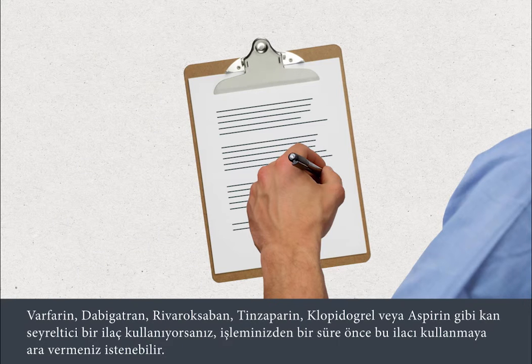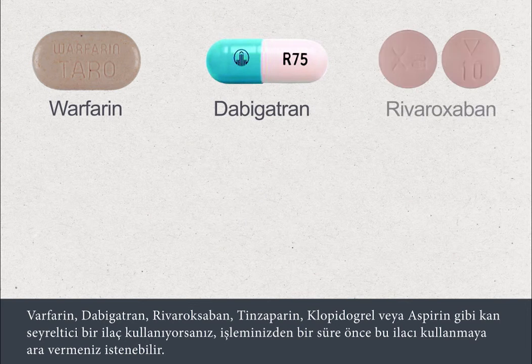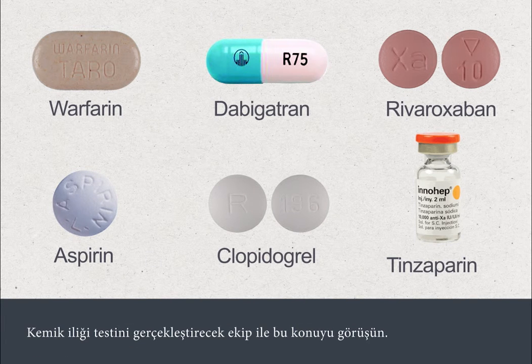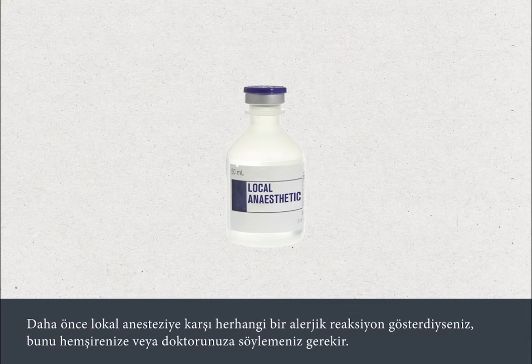If you're taking blood thinning medications such as warfarin, dabigatran, rivaroxaban, tinzaparin, clopidogrel or aspirin, you may be asked to stop this for a period before your procedure. Please check with the team who are going to perform your bone marrow test. You may need a blood test to check how well your blood clots. You must tell your doctor or nurse if you've previously had an allergic reaction to any local anaesthetics.